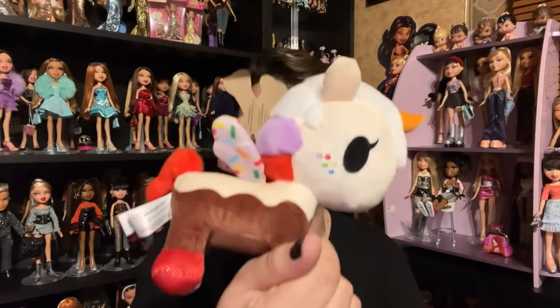Also at that Walgreens I found a cute little Tokidoki unicorn ice cream sundae plush, so of course I picked it up because I do love Tokidoki. I don't know if it has a name, but it is very cute. I have some Tokidoki plushes and also some little stationery and other licensed merch.